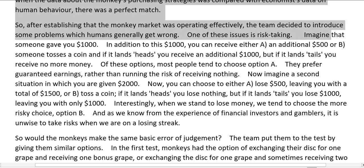Imagine that someone gave you $1,000. In addition to this $1,000, you can receive either option A — an additional $500 — or option B — someone tosses a coin and if it lands heads, you receive an additional $1,000, but if it lands tails, you receive no more money. Of these options, most people tend to choose option A — they prefer guaranteed earnings rather than running the risk of receiving nothing.